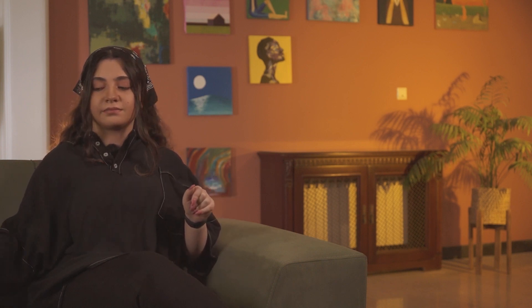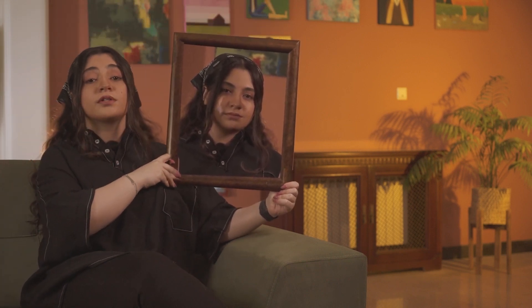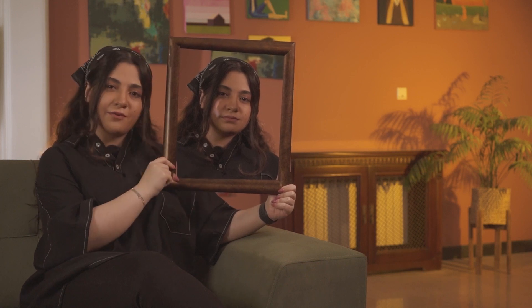All of us have experienced scarring at some point in our lives. Some are permanent, some fade just a little bit, and some go away completely. So today, we're going to talk about different scars, what wounds cause them, how to prevent scarring, and if not, how we can heal the scars that have formed.